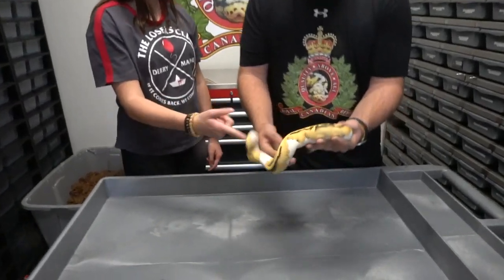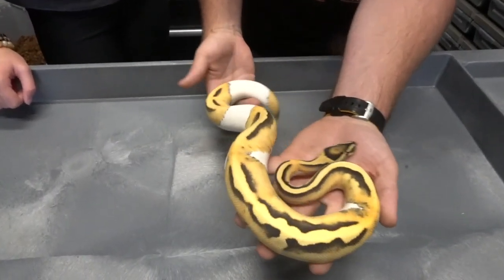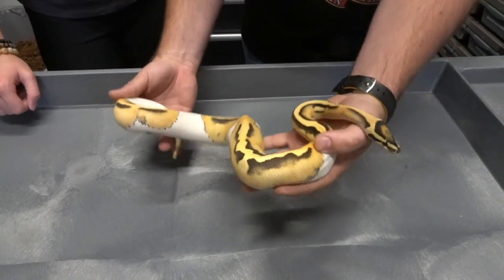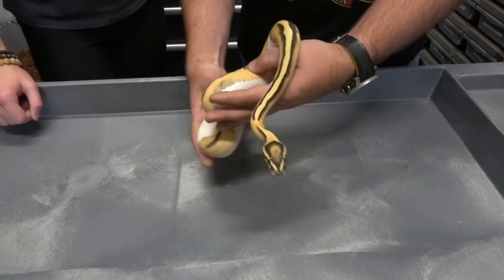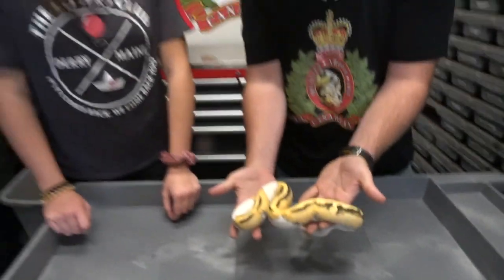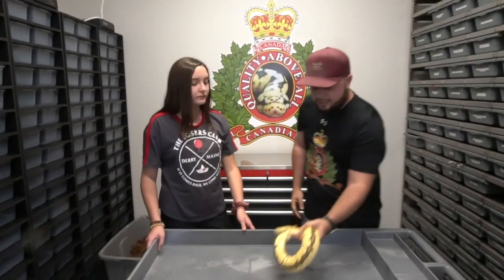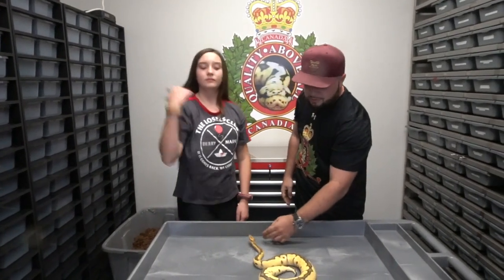That's the desert ghost pied. I picked this guy up from Fireball Reptiles — it was the nicest one that I saw that he had made, and as soon as I saw it I just knew this was the one. Really happy with that.